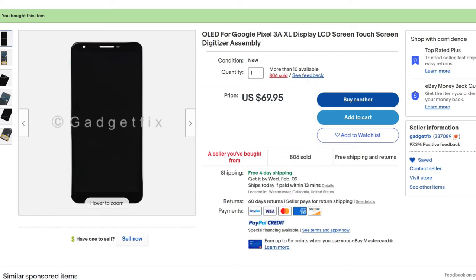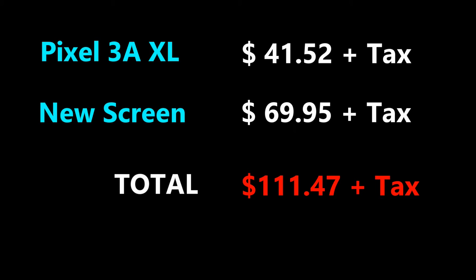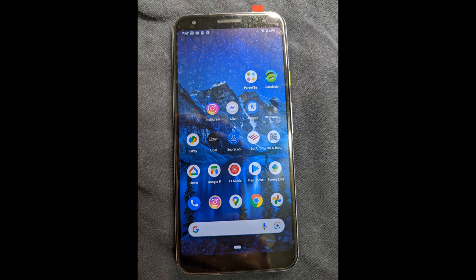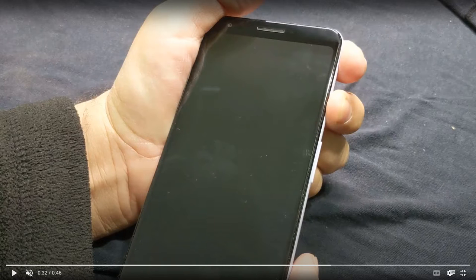So I bought an aftermarket replacement screen on eBay and installed it myself. The screen worked great, until it didn't. After four months of using the phone, the screen completely died.